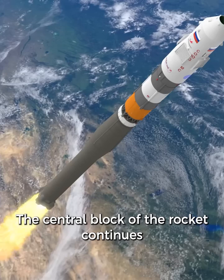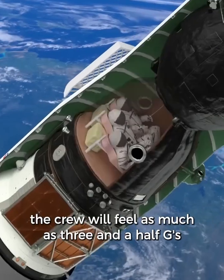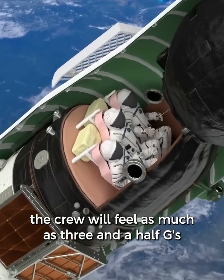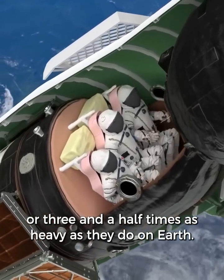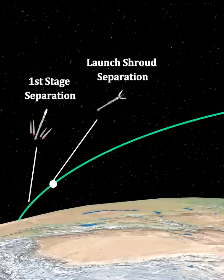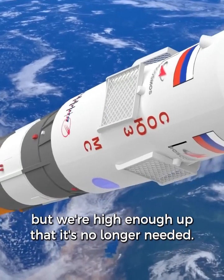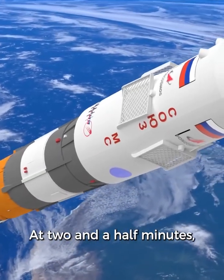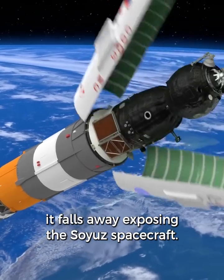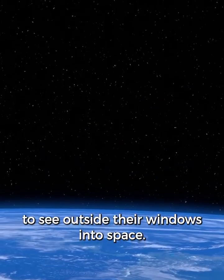The central block of the rocket continues to fire on its own. As they continue to accelerate, the crew will feel as much as three and a half G's — or three and a half times as heavy as they do on Earth. The launch shroud protected the spacecraft through the atmosphere, but we're high enough up that it's no longer needed. At two and a half minutes it falls away, exposing the Soyuz spacecraft. This is the first time the crew will be able to see outside their windows into space.